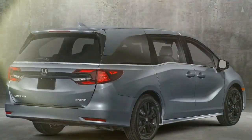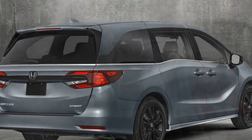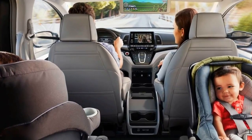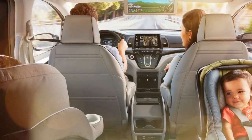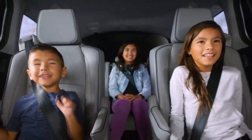Consistency is a key characteristic of this generation of the Odyssey. Introduced in 2018, it underwent a mid-cycle refresh in 2021, and for 2024 it remains unchanged. Honda has hinted at potential changes, even a full redesign, for the 2025 model year.